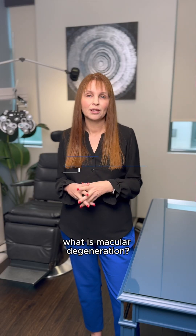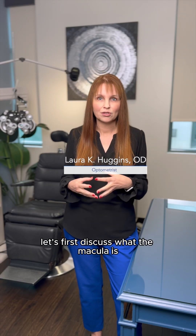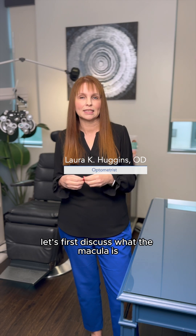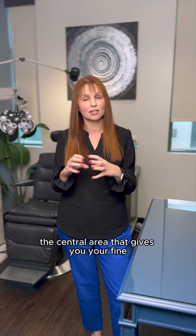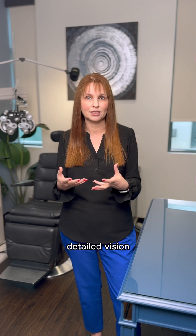What is macular degeneration? Before we get into that, let's first discuss what the macula is. The macula is a very specific area of the retina. It's the central area that gives you your fine detailed vision.